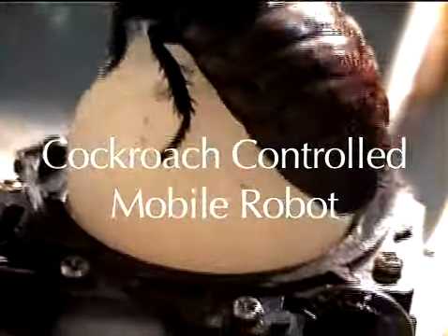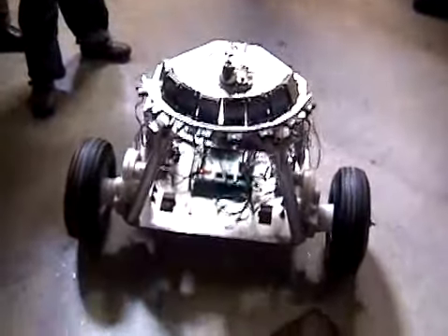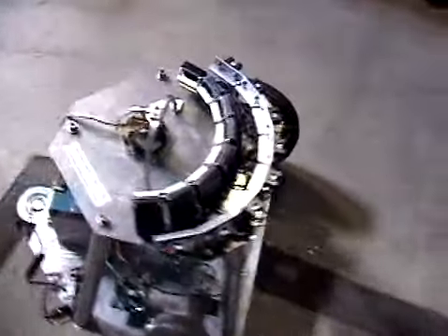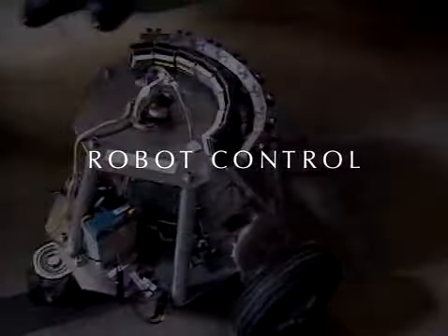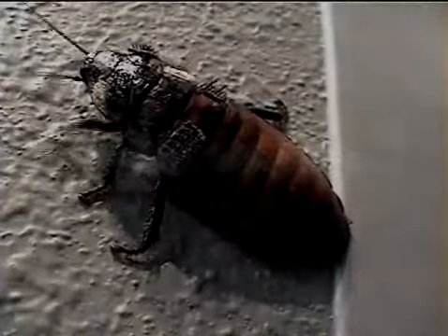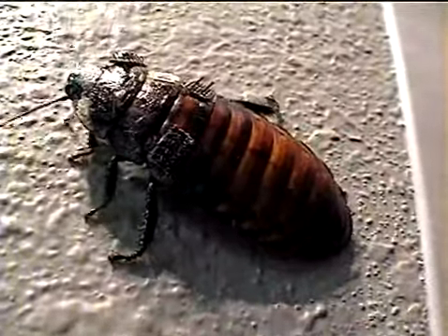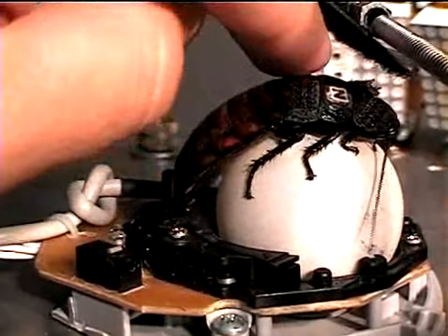The cockroach-controlled mobile robot is an experimental robotic system that uses a live insect as the controller or driver of a three-wheeled robot. The robot is controlled by a giant Madagascan hissing cockroach, about 5 centimeters or 2 inches in length. The insect is placed on top of a modified computer trackball with an adjustable harness that helps the insect stay on top of the ball.